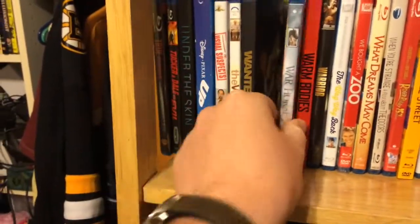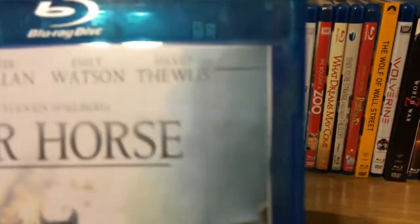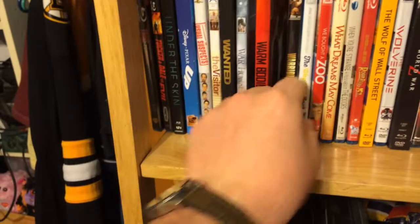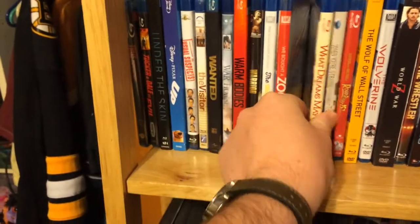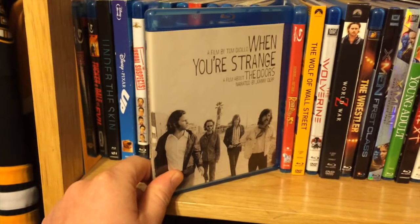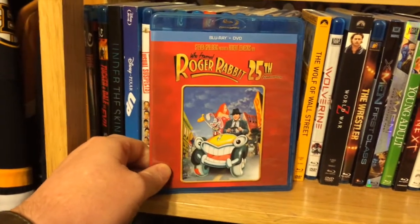Wanted. War Horse with my own custom art, because I accidentally bought the DVD/Blu-ray combo pack that came in the DVD case — that's why it doesn't fit well and you can tell what a poor job I did cutting it. Warm Bodies. Warrior — fantastic movie. The Way Way Back. We Bought a Zoo, which I really enjoyed. What Dreams May Come. When You're Strange — it's a film about The Doors narrated by Johnny Depp, great documentary. Who Framed Roger Rabbit — I really want to get the slipcover for this.